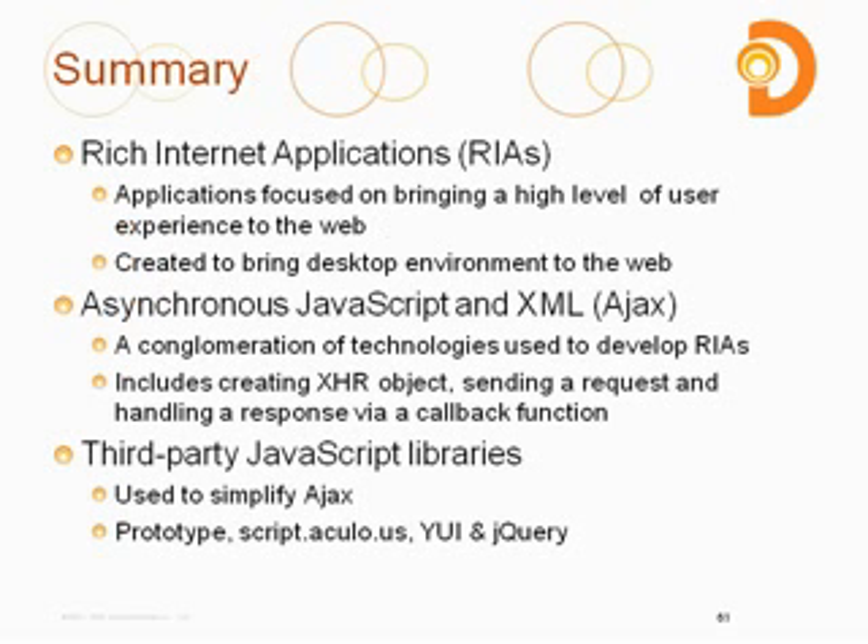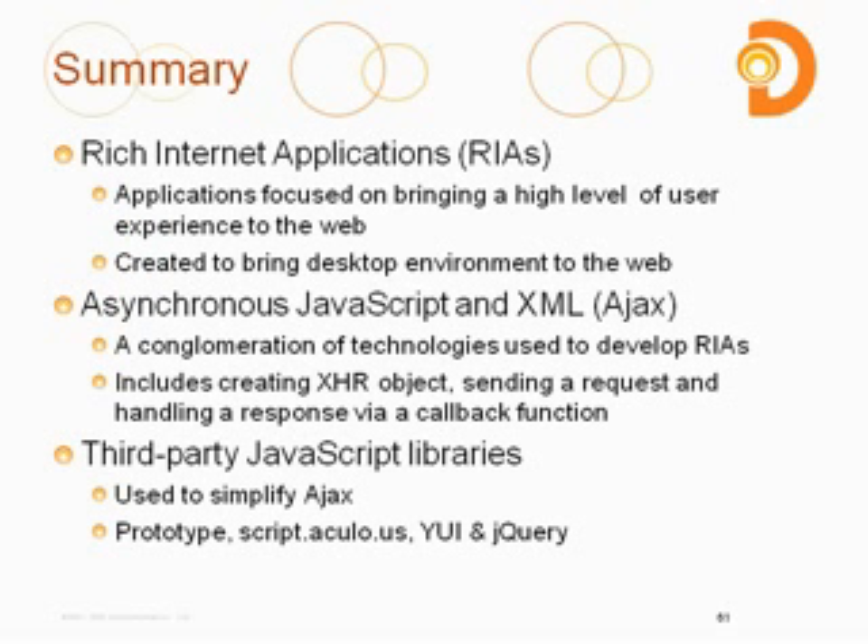In summary, we talked about rich Internet applications — applications focused on bringing a high level of user experience to the web, created to bring a desktop environment to the web, maybe even better than desktop. There might be some things you could do with Ajax that you can't do on a typical desktop computer. We also talked about asynchronous JavaScript and XML, Ajax — it's a conglomeration of technologies used to develop RIAs, including creating an XHR object, sending a request, and handling a response via a callback function.